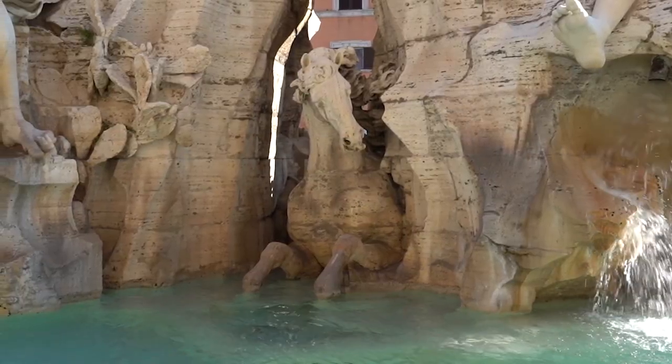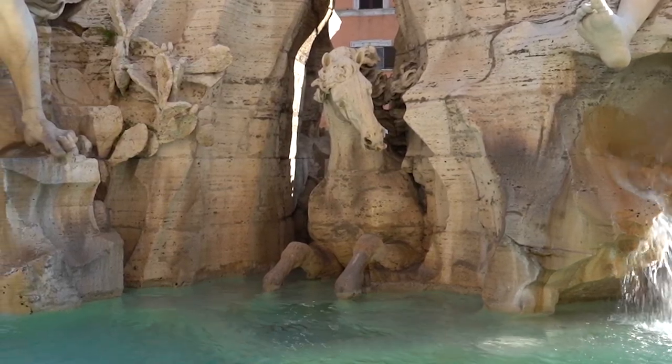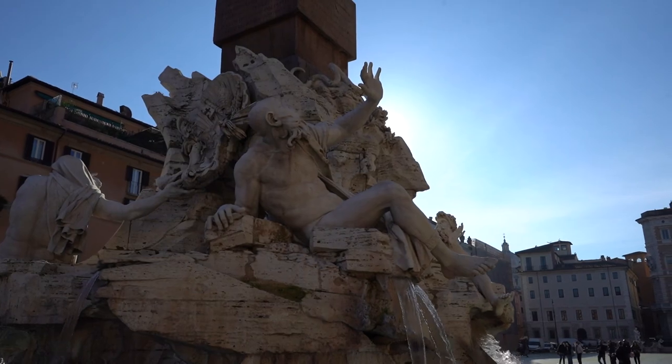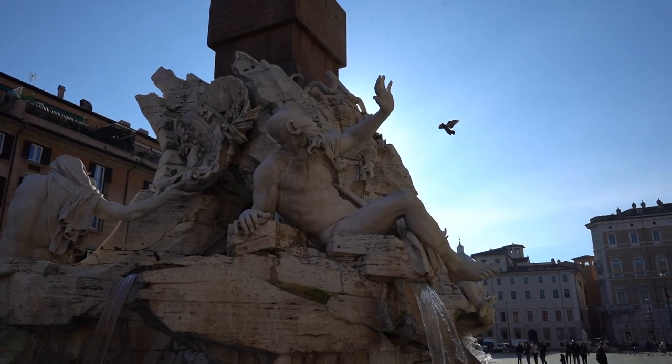As you start going towards the last statue in the fountain, you're going to pass by a big horse inside there. No specific symbolism, but he was one of the most famous racehorses of the time, so he definitely earned his spot right there.